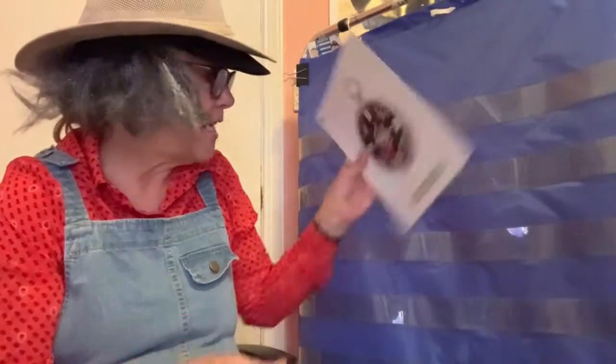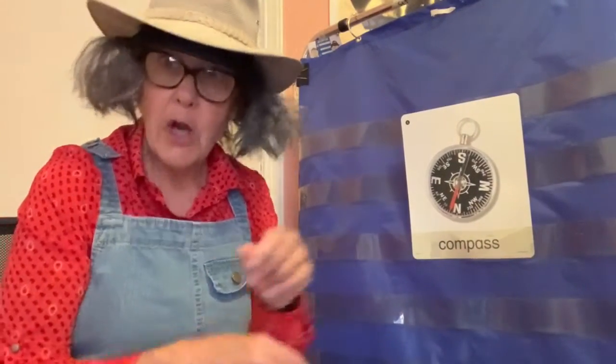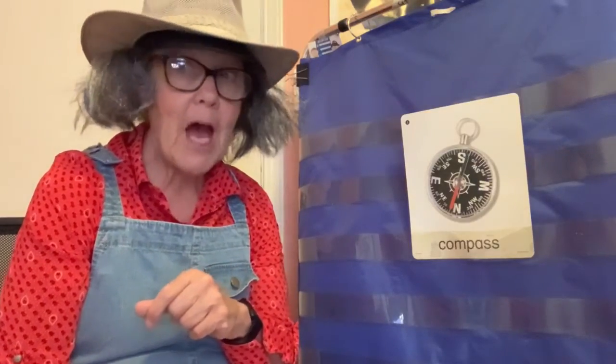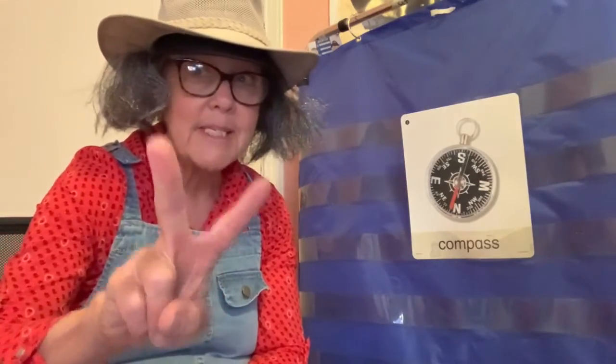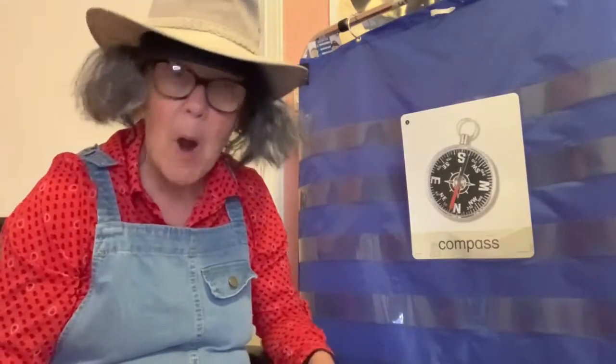How about this word? Compass. Are you ready to clap compass with me? Here we go. Compass. We clap two times, so compass has two syllables — two word parts.